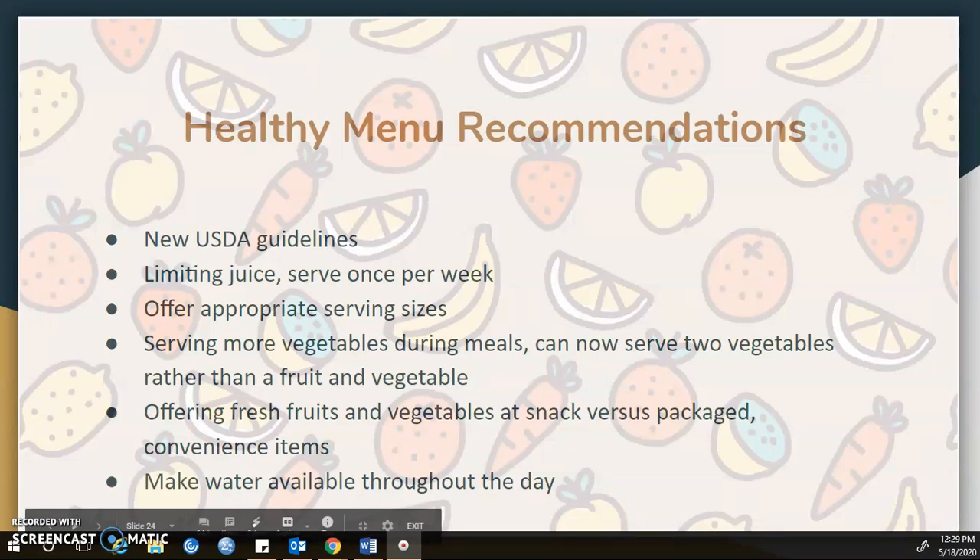Some healthy menu recommendations: it is recommended to use the USDA guidelines for planning a healthy menu. You want to limit juice, only serving it once per week. Offer appropriate serving sizes for the age being served, following the recommended guidelines for each age group. You want to serve more vegetables during meals — you can now serve two vegetables rather than a fruit and a vegetable, reducing sugar intake and promoting vegetables.